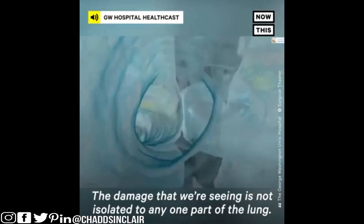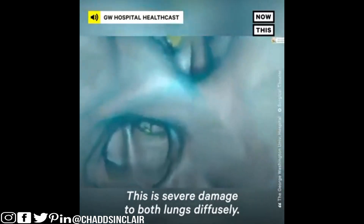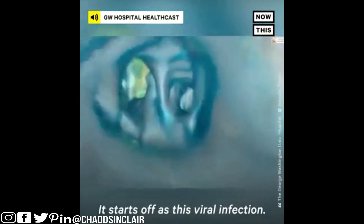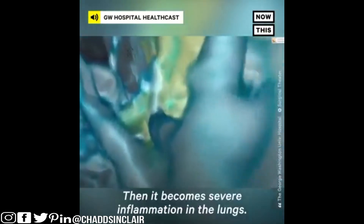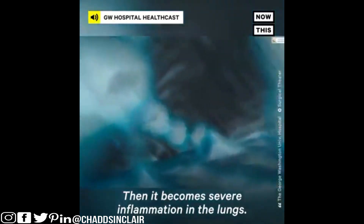The damage that we're seeing is not isolated to any one part of the lung. This is severe damage to both lungs diffusely. It starts off as a viral infection and then it becomes severe inflammation in the lungs. This virus can and will infect all parts of the lungs.